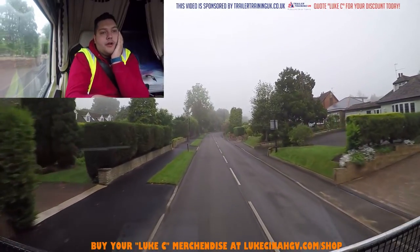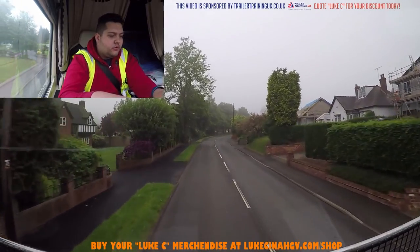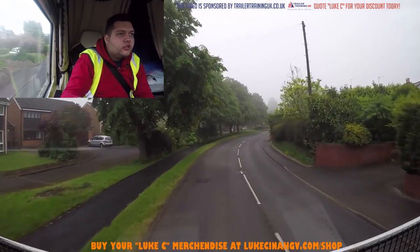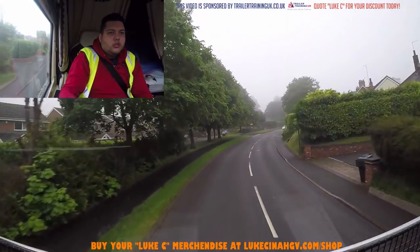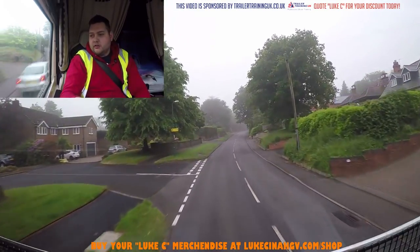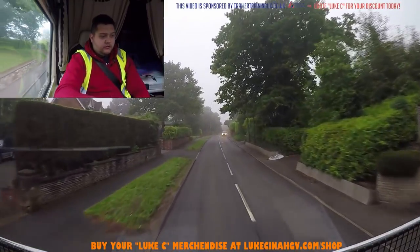One and a quarter miles left to go. This isn't even the worst bit yet apparently. When I've got to go down that single track - that's when it starts getting quite tight, according to him.